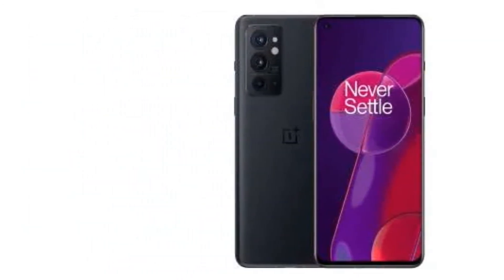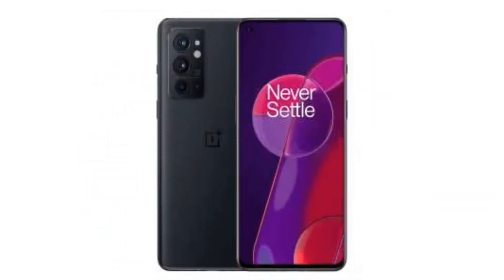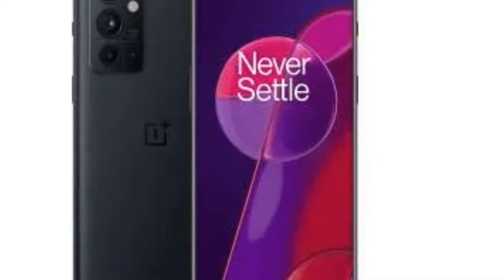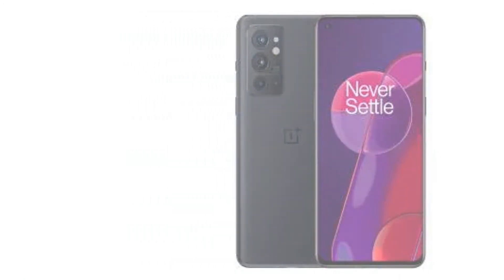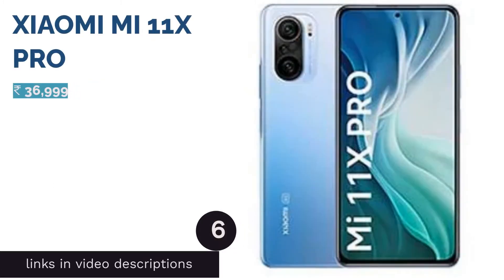The OnePlus 9RT also offers up to 256 GB UFS 3.1 storage. It features a 6.62 inch Full HD+ AMOLED display with up to 120 Hz refresh rate support. The 9RT is equipped with stereo speakers and a 4500 mAh battery that supports 65W fast charging out of the box.